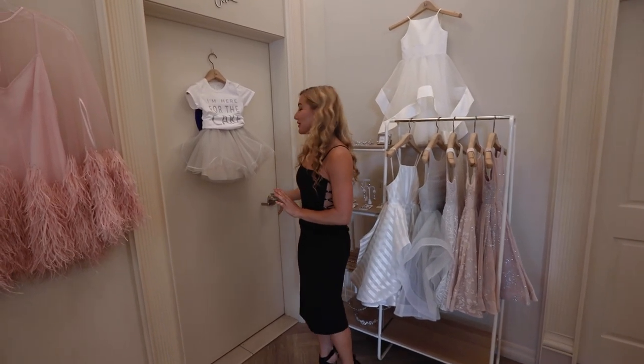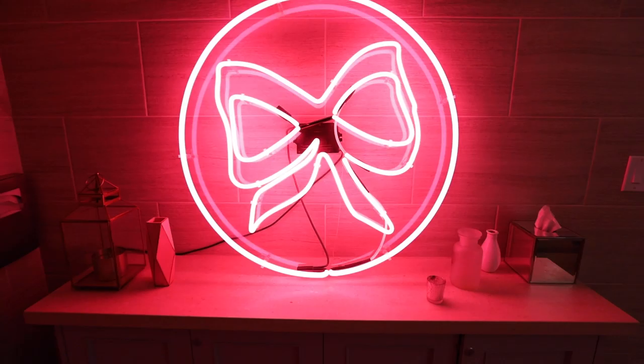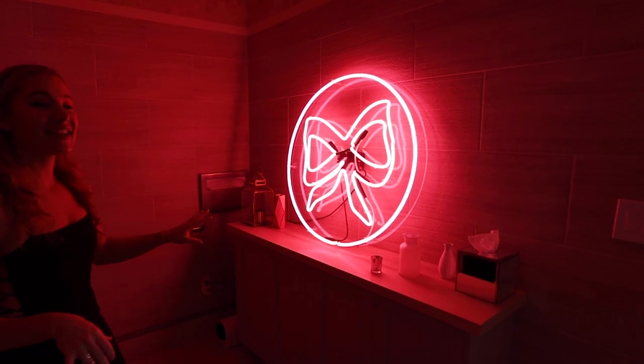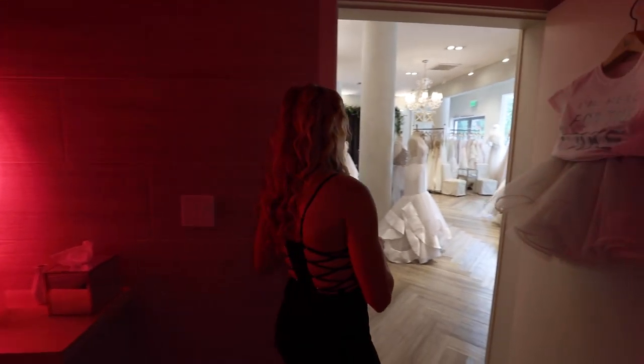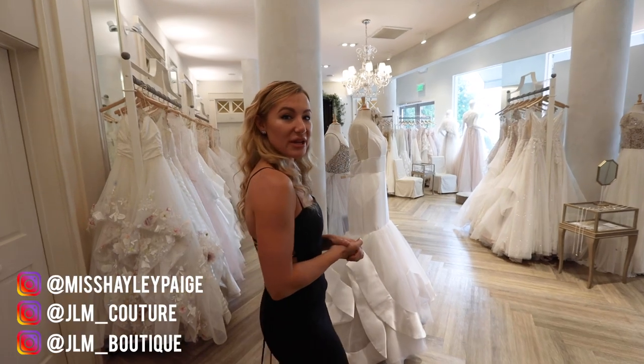A tour normally wouldn't include the bathroom but I have to show you this because there's something spectacular in here. We have this fabulous neon sign — I like to say even our bathroom is lit. We actually created that for one of our specialty events. We do that twice a year during trunk shows and we put on a nice runway show, so be sure to follow us on social media and check the website for those events.